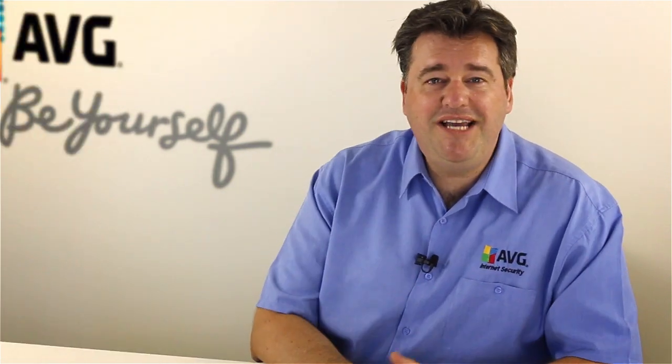So congratulations again and thanks for joining us at the AVG Academy. We look forward to seeing you again next time.